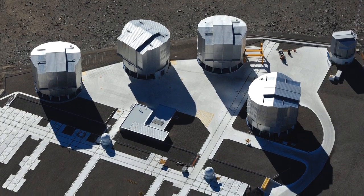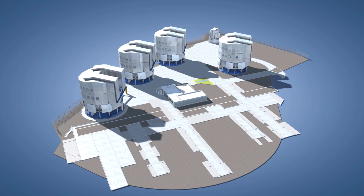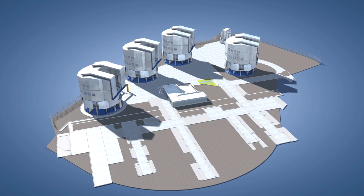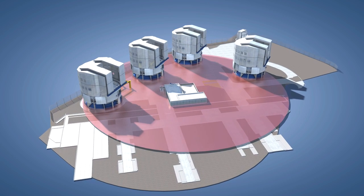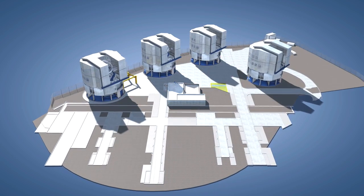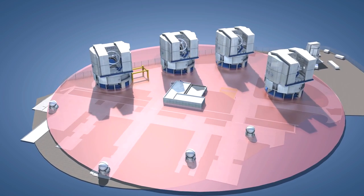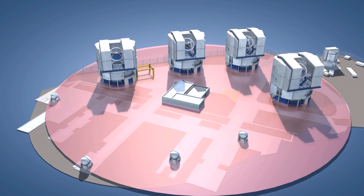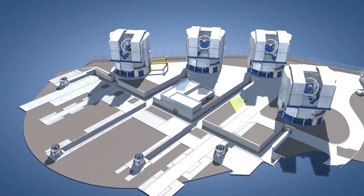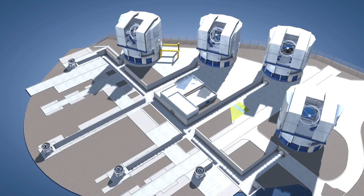The VLT design always had the use of interferometry very much in mind. The four 8.2-metre unit telescopes were built in a roughly trapezoidal configuration that can generate a virtual telescope mirror of up to 140 meters across. In addition, four movable 1.8-metre auxiliary telescopes can be combined in a configuration with an equivalent diameter of up to 200 meters, giving images up to 25 times sharper than those from a single VLT unit telescope.